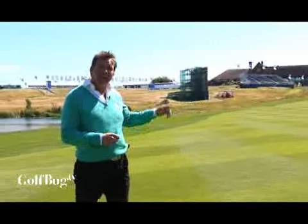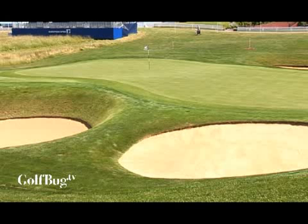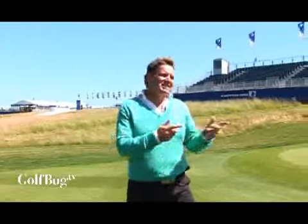And we know for a fact that on Sunday, that pin position's going to be tucked behind the bunkers on the right-hand side. Brutal for coming down on the 18th, your last shot, having to try and make a 4. And we always fancied being in contention for a major golf championship on Sunday evening. Let's go and take a look at what hazards await us around the green.